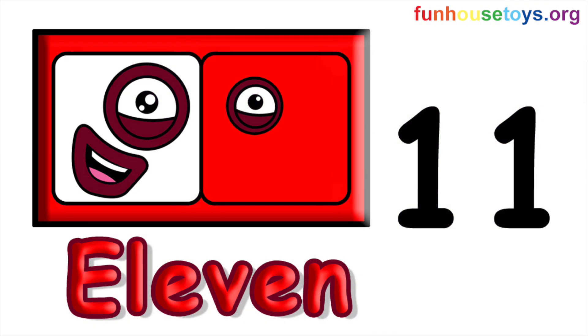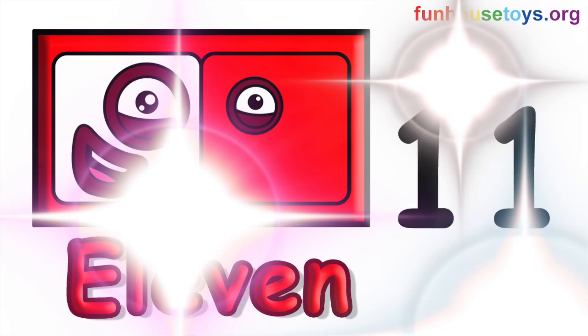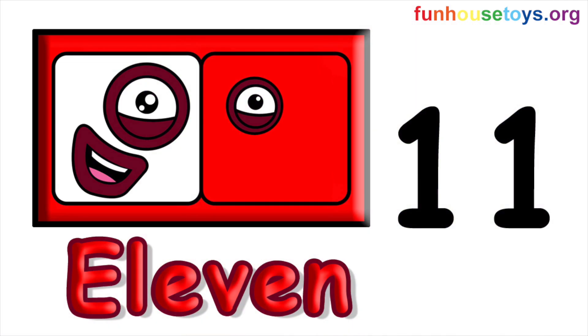Number Block Eleven! If you liked the video, don't forget to click the like button. Please leave a comment below for your favorite number block. Stay tuned for more videos.